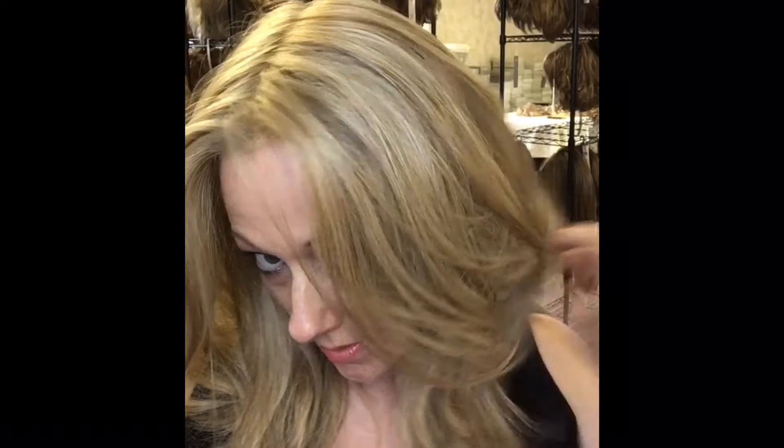One thing I definitely would have to say about this piece is, it's obviously layered. It is so full. I have a fullness here. There's a lot of hair in this piece, which makes you feel like you're not missing out or anything. It's a really pretty piece. There's a lot of layers in it. It's just really got that thick, full feeling.